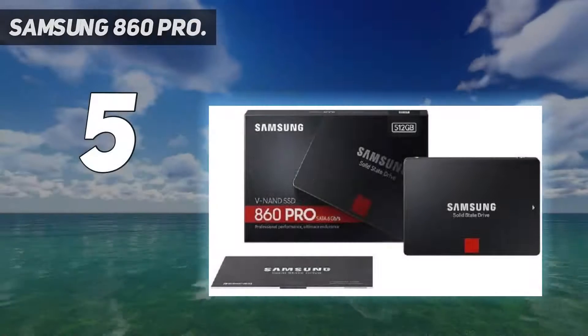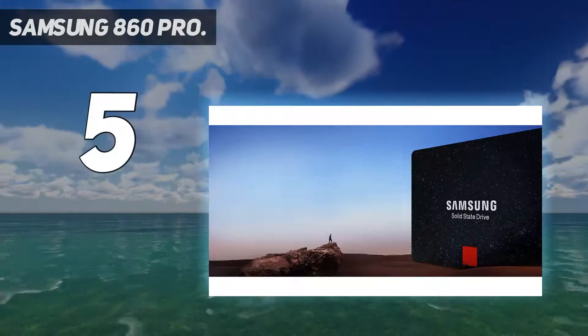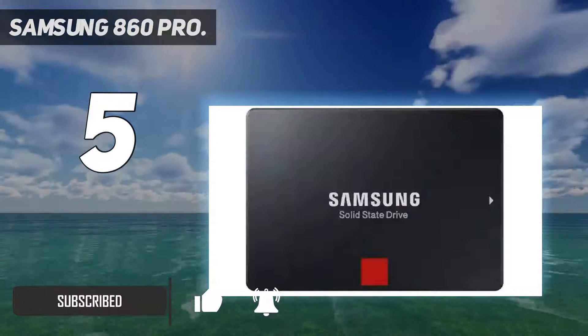Starting at number 5: the Samsung 860 Pro. Restrained by the SATA interface, but still need the absolute highest endurance and performance you can get? As the pinnacle of SATA performance inside and out, Samsung's 860 Pro is the SSD to buy.